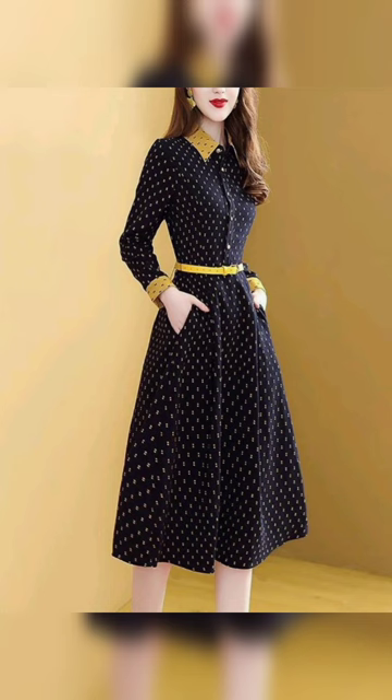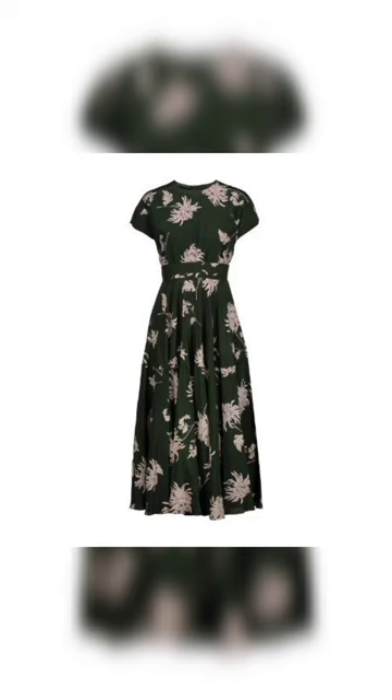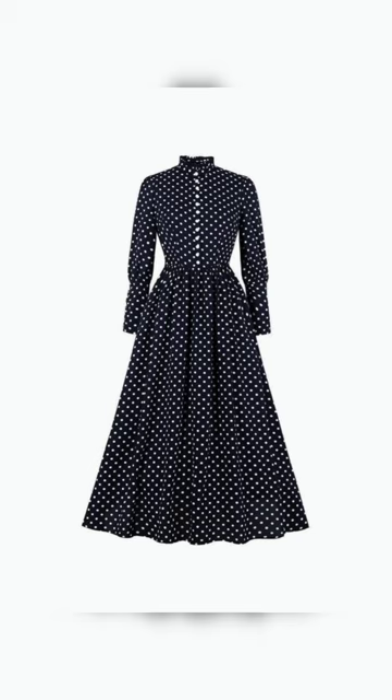Next one is a beautiful red color with yellow color. This one is a mirror and black color combination. Next one is a green color with multi-color. This one is a sky blue with yellow color and white color flower. This one is a black and white color with dot design.